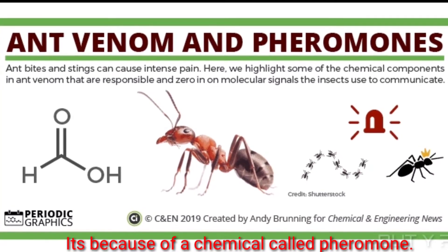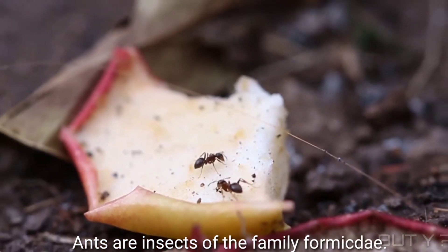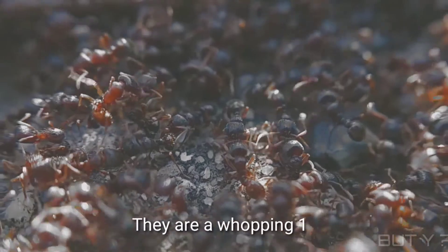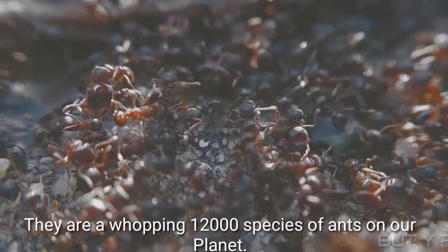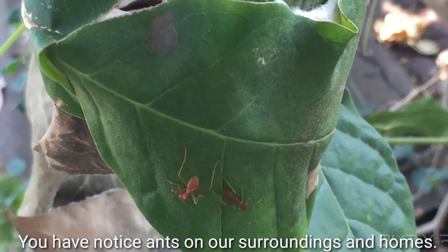It's because of a chemical called pheromone. Ants are insects of the family Formicidae, and there are a whopping 12,000 species of ants on our planet. You have noticed ants in our surroundings and homes.